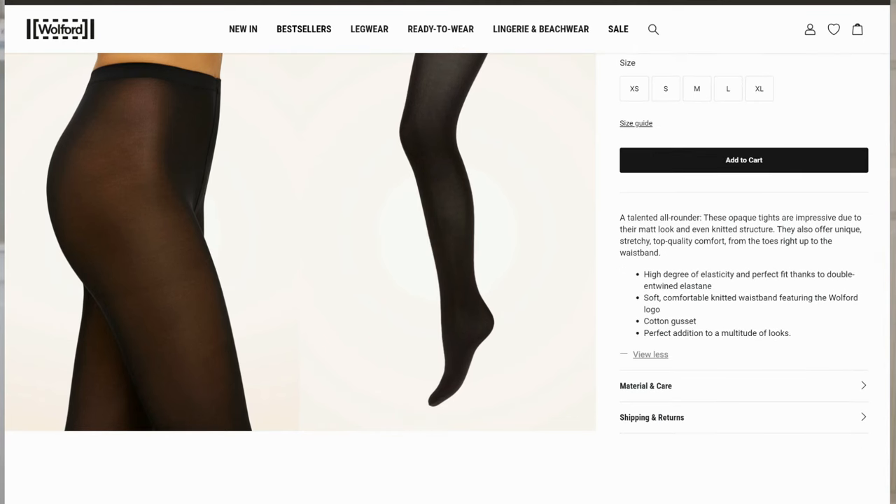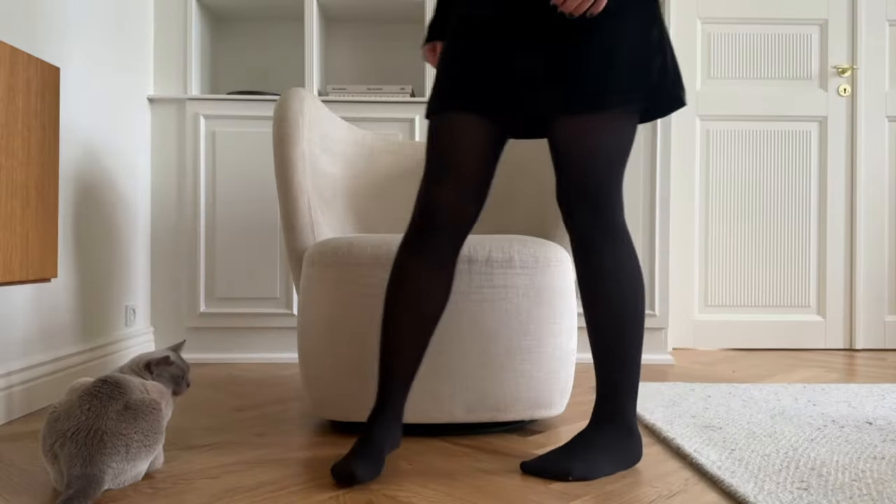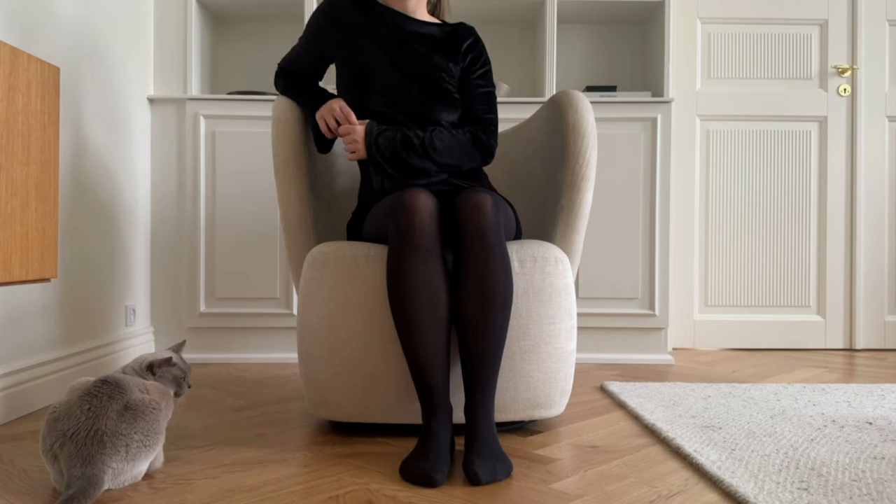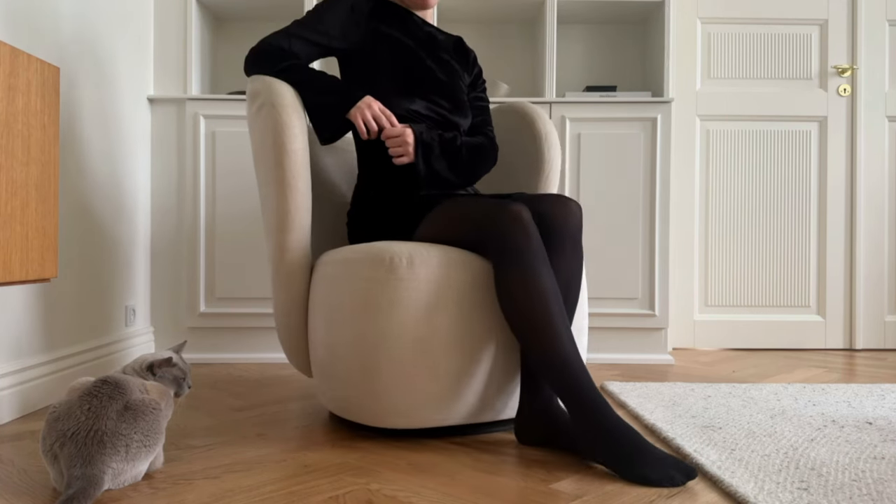My absolute favorite tights from Wolford are the ones called Velvet Deluxe. I really like the way they feel on my skin, I really like that they're easy to put on, and I also really like that they look great for a really long time before they eventually break. My pair of Velvet Deluxe tights are 50 denier, which means they're not totally see-through but not totally black either. In general I prefer tights that are a little see-through but not too thick, but a pair of Wolford's also have to last for at least three months to justify the cost, so I don't want them to be too delicate.